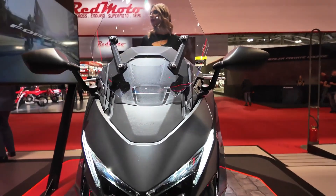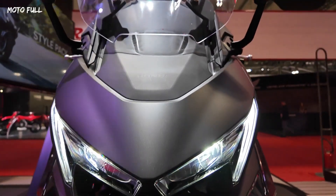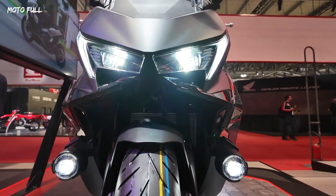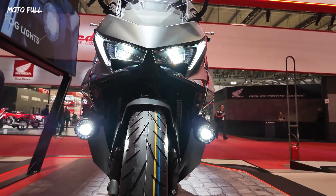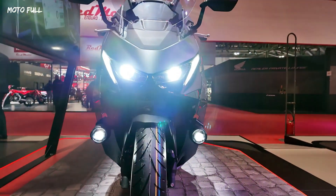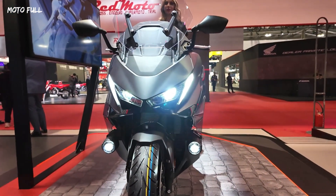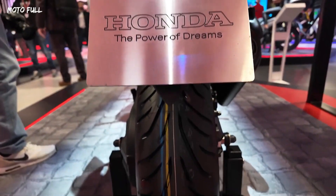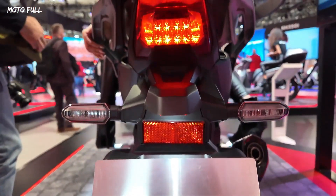Honda has unveiled the 2025 Forza 750, a refined take on their popular GT scooter, now equipped with new tech upgrades, advanced materials, and an updated design. Targeting urban riders who also enjoy weekend tours, this model comes with enhanced power and handling for smooth cruising on city streets or highways.